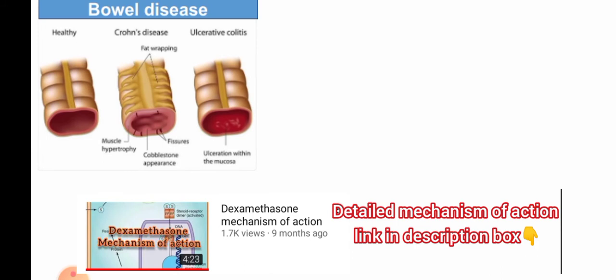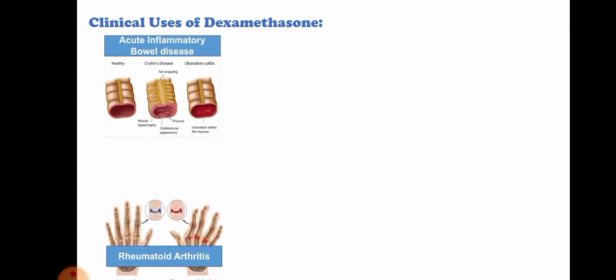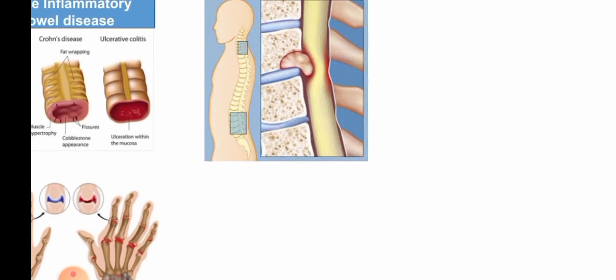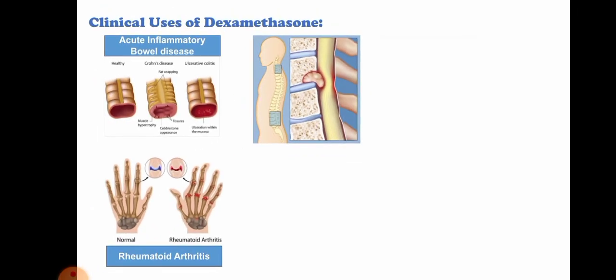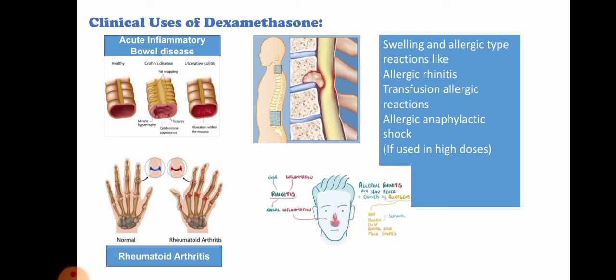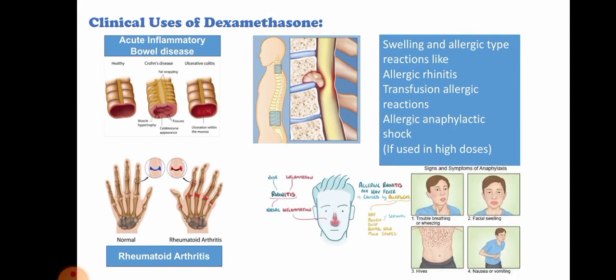The clinical uses of dexamethasone: since it relieves inflammation, swelling, heat, redness, and pain, we can use it in acute inflammatory bowel disease including Crohn's disease and ulcerative colitis, in certain types of arthritis like rheumatoid arthritis, in cases with inflammation around tumors in bone, spine, and brain, and in swelling and allergic reactions like allergic rhinitis, transfusion allergic reactions, and anaphylactic shock — which includes symptoms of trouble breathing, facial swelling, hives, nausea, and vomiting.